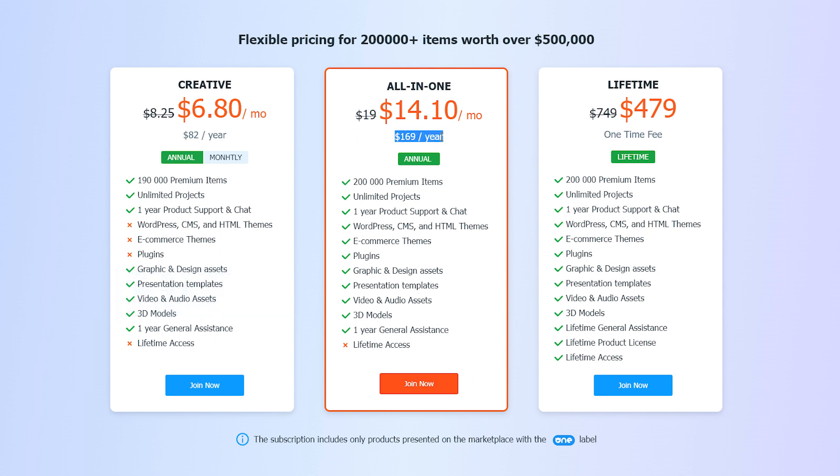$169 annual access to 194,700 products — templates for multiple CMS including e-commerce themes, plugins, graphics, unlimited installations, and one year of 24/7 tech support. $599 gives you lifetime access to all the products of the service.